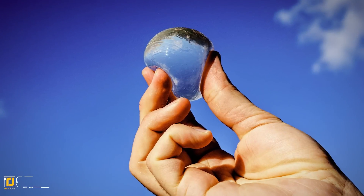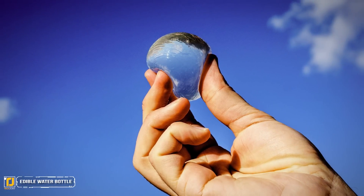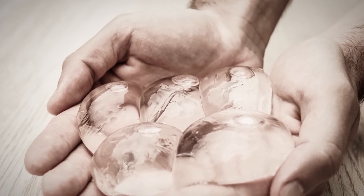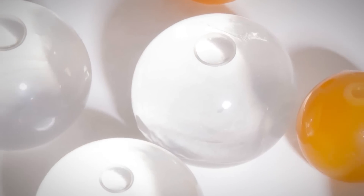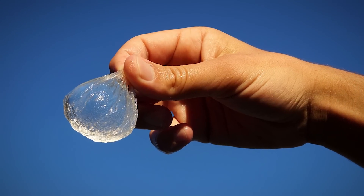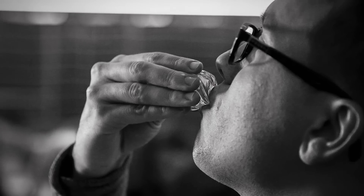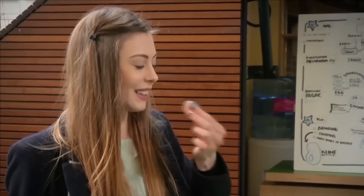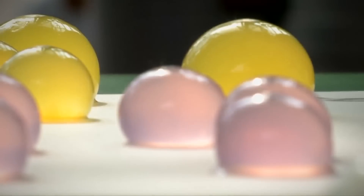Number 1: Edible Water Bottle. I'm sure you've heard the phrase "have your cake and eat it too" — but what about drink your water and eat the bottle too? The number 1 new invention was created by Skipping Rock Lab in hopes of replacing the millions of water bottles thrown away each year, polluting our planet. This water container is more of a ball, and the skin is biodegradable with a natural membrane that is easily digested.